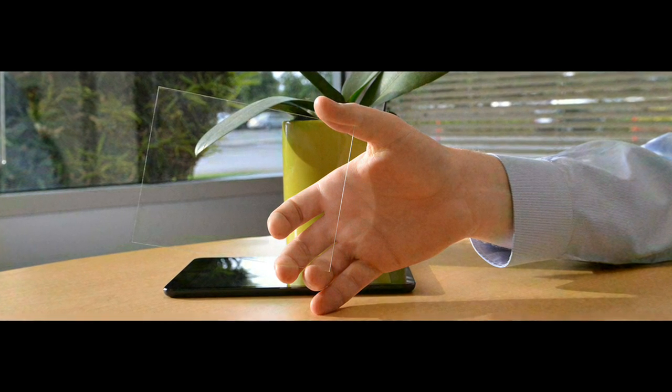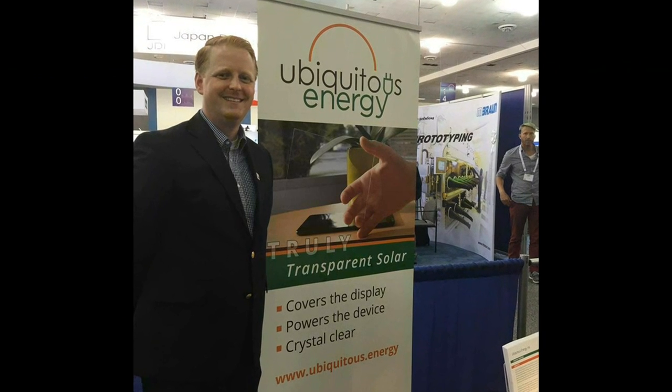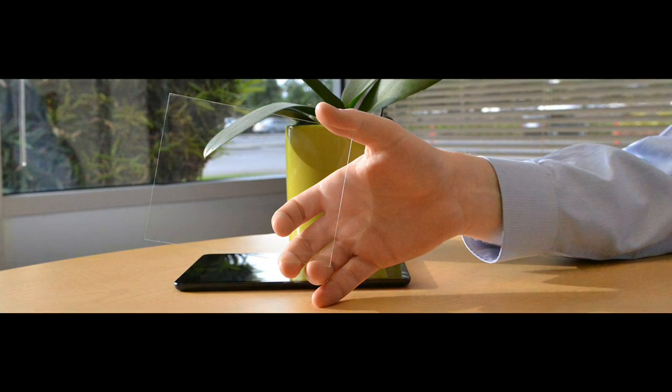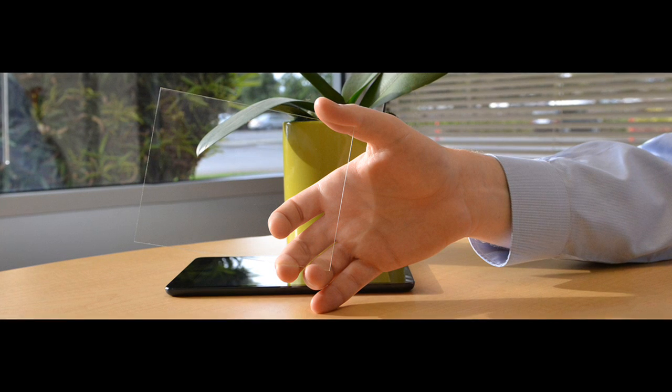A Silicon Valley startup named Ubiquitous Energy has succeeded in creating such transparent solar cells. Organic chemistry is the secret to creating such material, and the manufacturing cost of organic solar is less compared to conventional silicon solar panels.